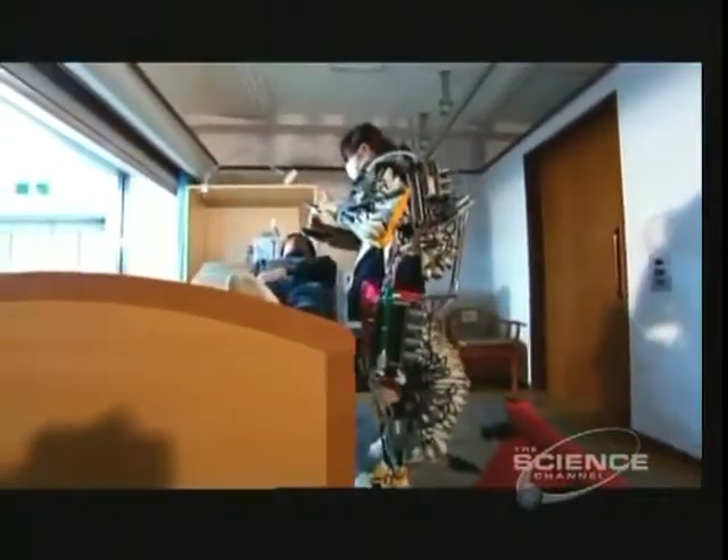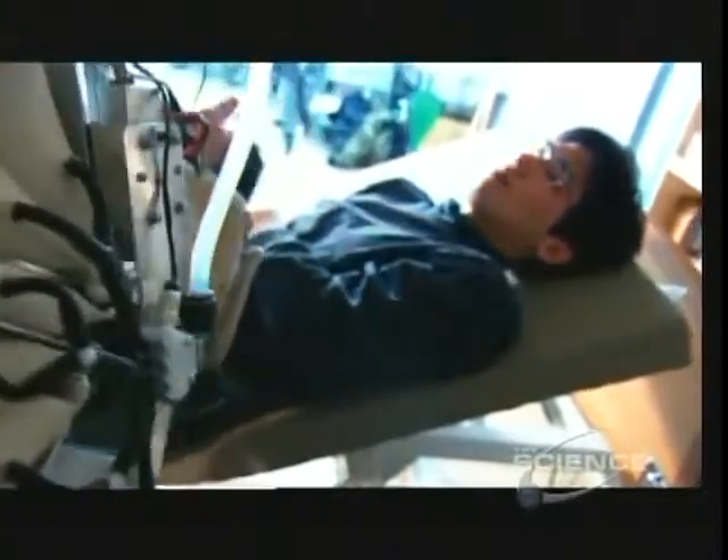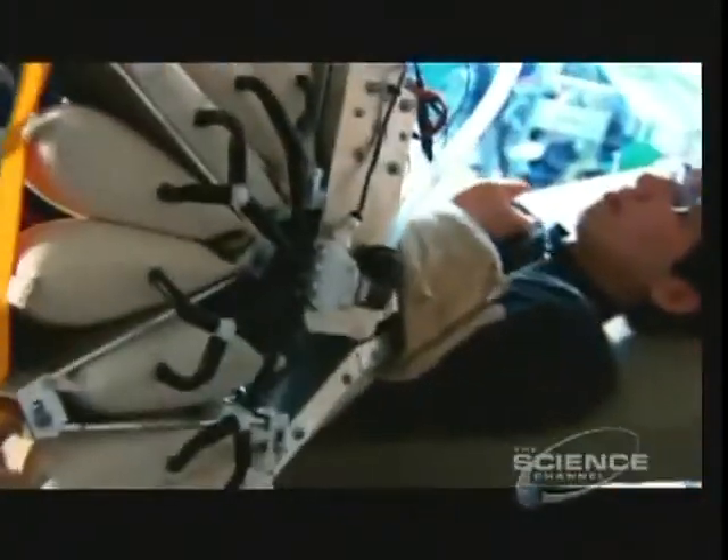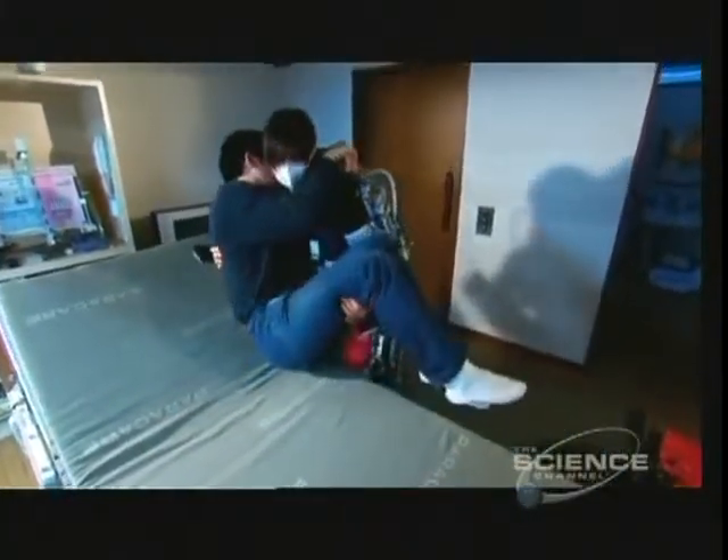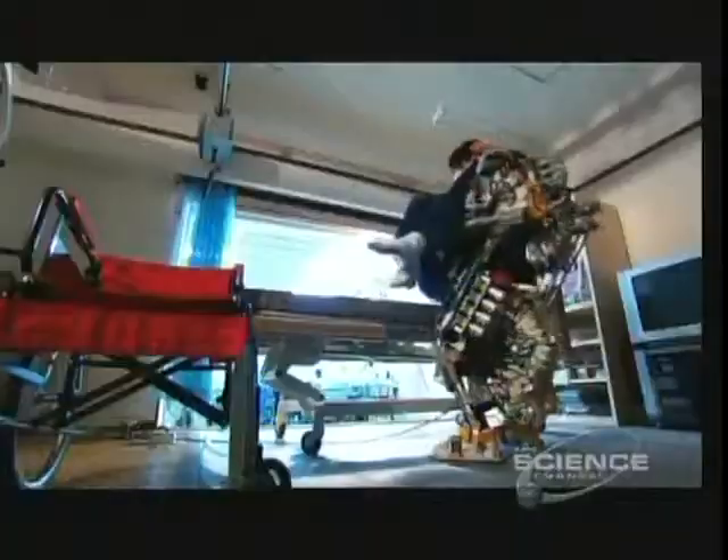Although it'll be another two years before the Power Assist is widely used, trials are already proving its effectiveness. The latest research shows that experienced users can lift up to 40 kilos more than when unaided.